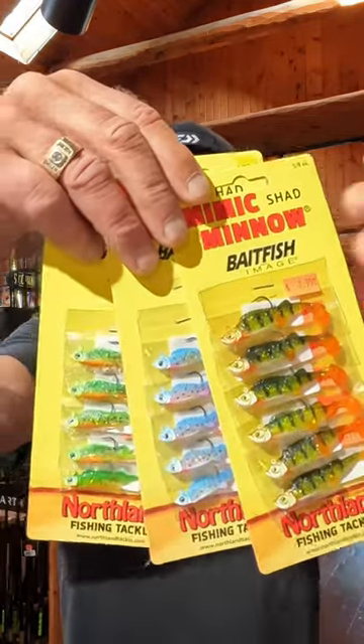Dave Kranz, Living the Wild Outdoors here in Northern Illinois, Dave's Bait and Tackle. Today we're talking the Northland Mimic Shad Minnow.